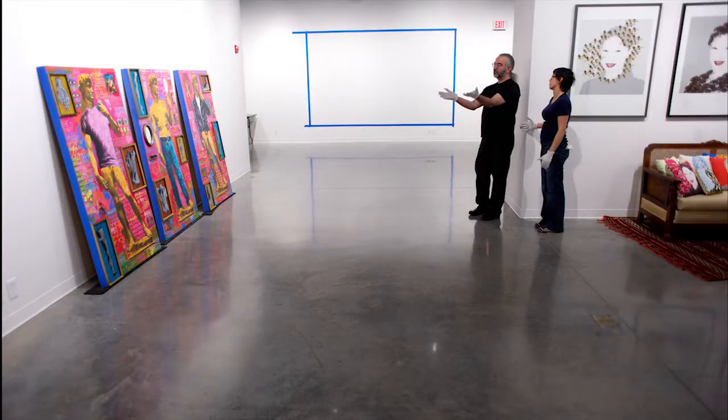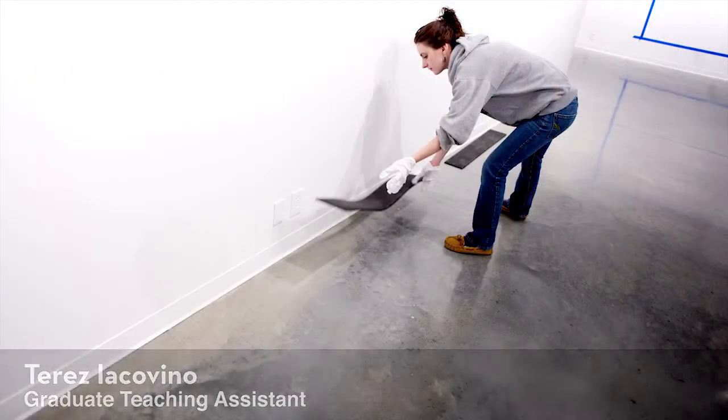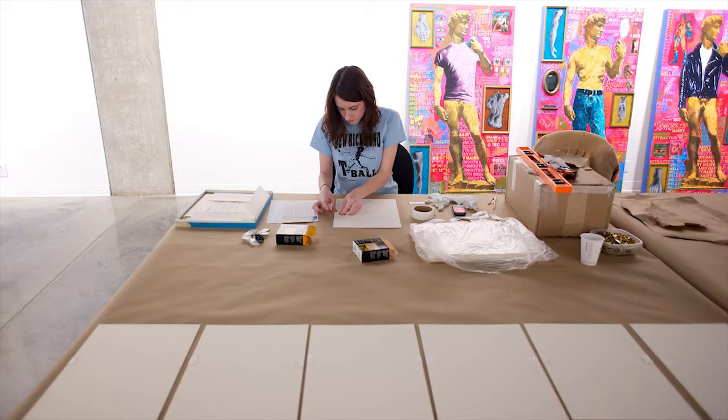Working as a Nash Gallery intern is rigorous — they learn it all, they do it all: hang an exhibition, work with artists, tear it down. For me, being the graduate teaching assistant for the gallery has been a fantastic on-the-job training experience. It's given me the confidence to add gallery and museum work to my studio resume.